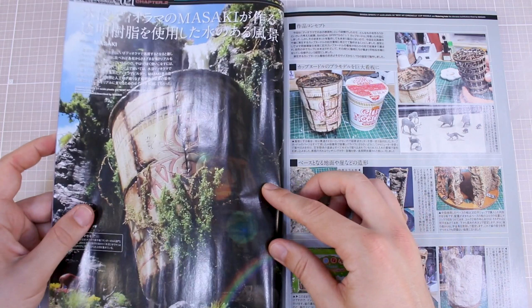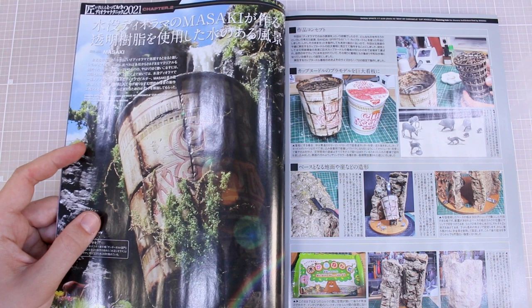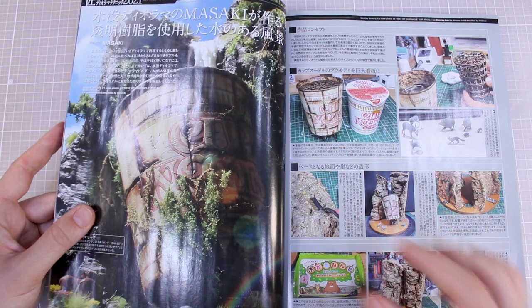Really awesome details. This next one is from Masaki — if you've seen my past reviews of different magazines, Masaki is a name you've heard me talk about quite a lot because he's featured a lot in these and in the Gun of Hobby Life series as well. I believe this one is using the Cup Noodle kit, but he changed the scale quite a bit and made it look like a giant cup noodle.